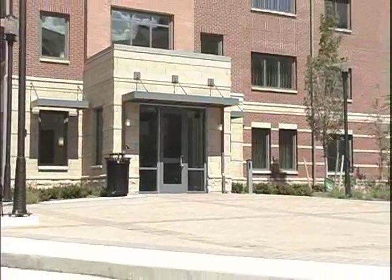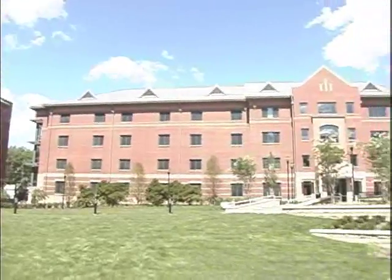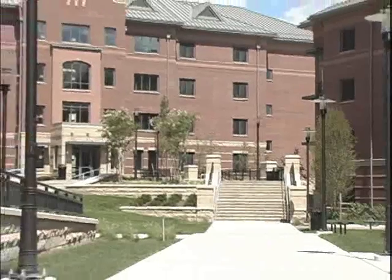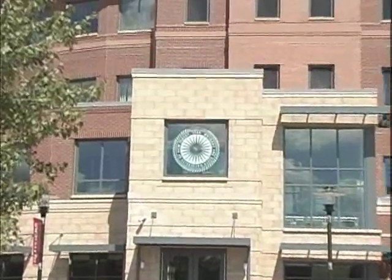Bess Hall is a living learning community allowing students to explore current events through science. It's our newest addition to the Bush Campus in Residence Life. It's for students in the schools of Arts and Sciences, Engineering, and Pharmacy. We thought it would be a great way to bring all these students together toward a common goal and a common theme.